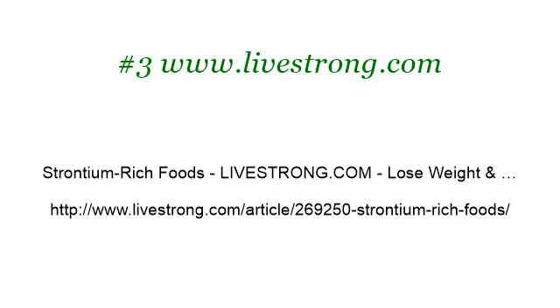Last but not least, try our third ranked site www.livestrong.com — the webpage strontium-rich-foods, livestrong.com. Here's the link. Thank you.